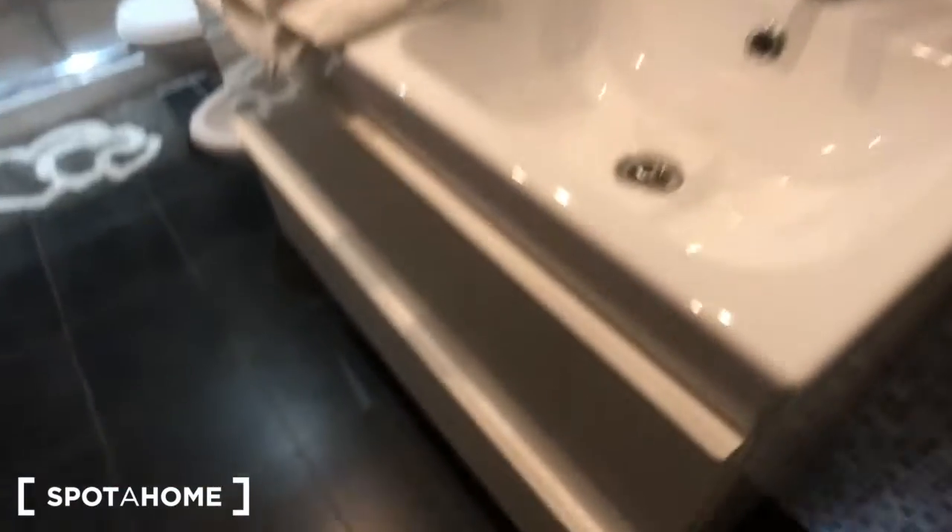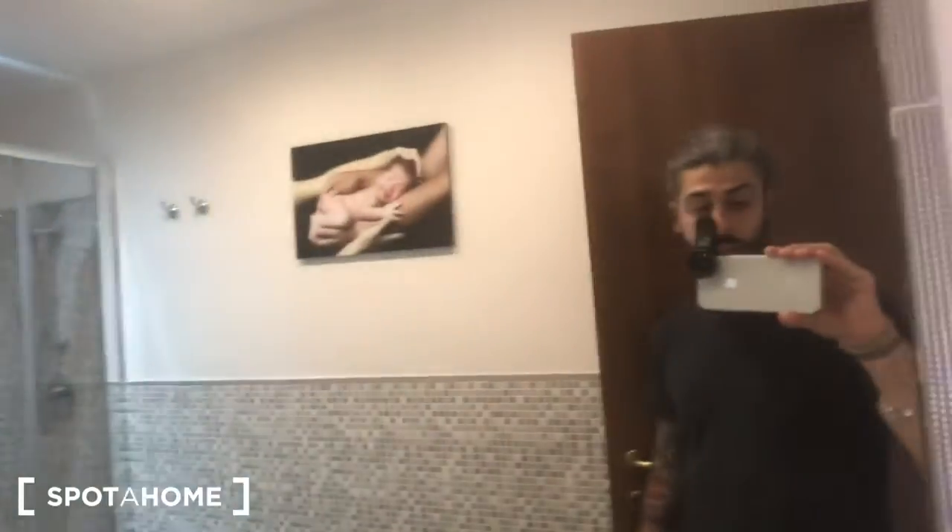You can find a double sink right here with some storage. There is a big mirror right there with a nice view. There is a toilet and a big shower right here.